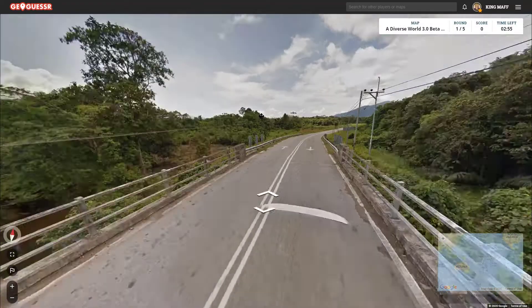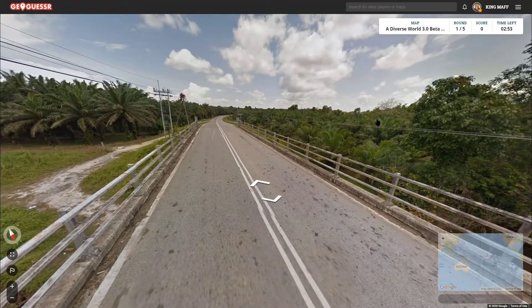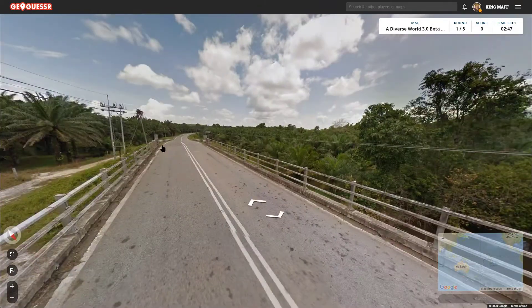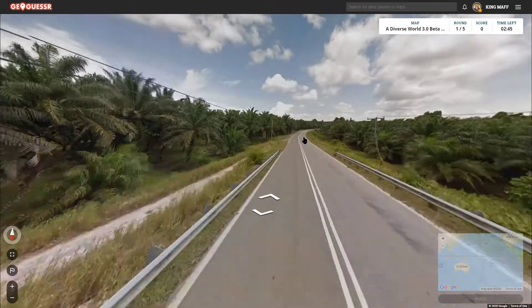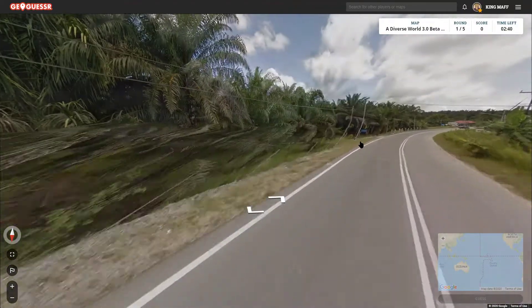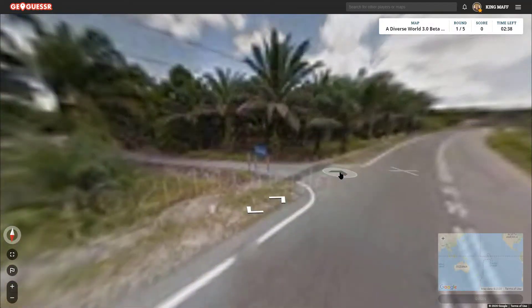Hello everybody and welcome back to GeoGuessr. We're doing DiverseWorld 3.0 beta test, map by mapper. Hopefully the beta isn't for much longer because I am super excited about this map. And honestly I can't wait to see what kind of records you guys put on it.